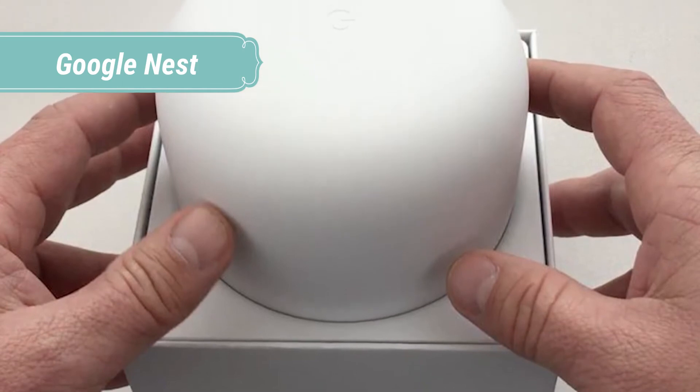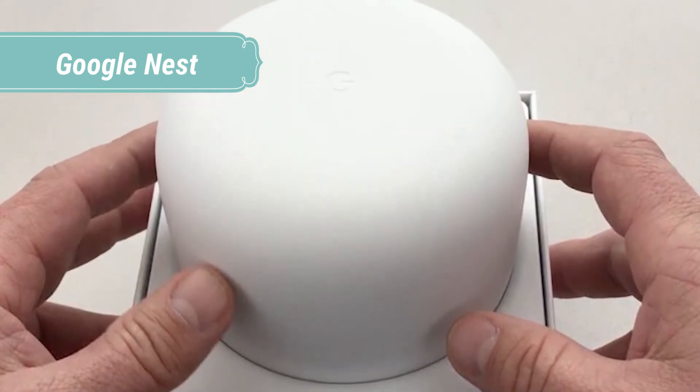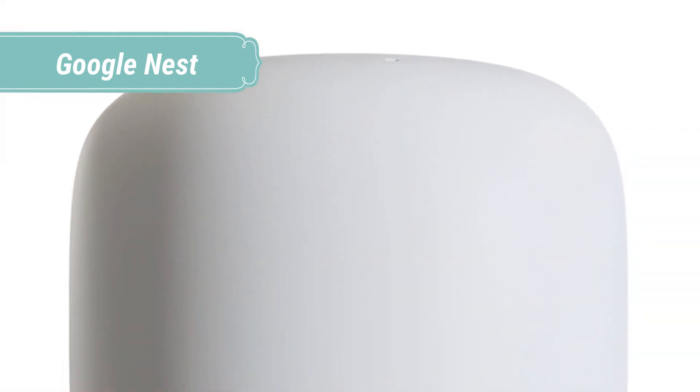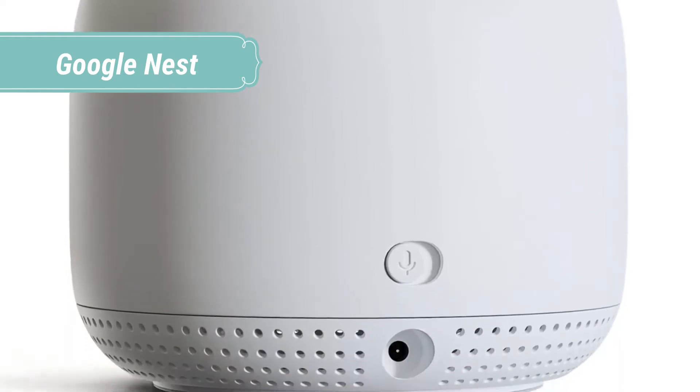Dim the lights, pause the TV, or turn on the AC, all with your voice. Nest Mini works with thousands of compatible smart devices, like lights, ACs, and TVs from your favorite brands.